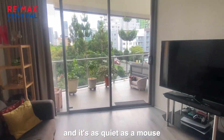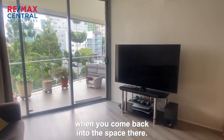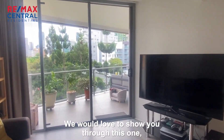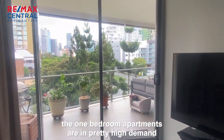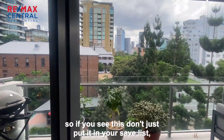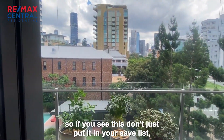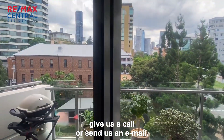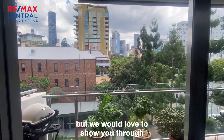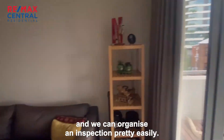And it's as quiet as a mouse when you come back into the space there as well. We would love to show you through this one. The one bedroom apartments are in pretty high demand at the moment, so don't just put it in your save list — give us a call or send us an email. We will do open homes on it, but we would love to show you through and can organise an inspection pretty easily.